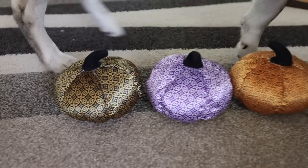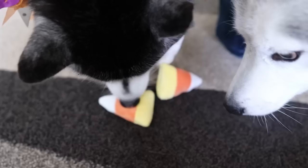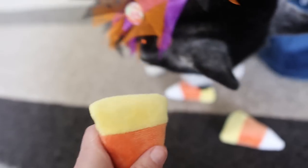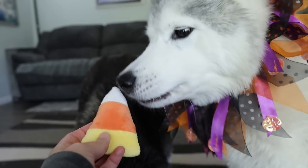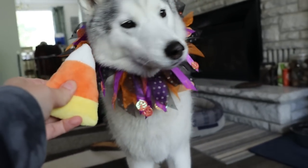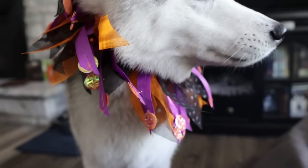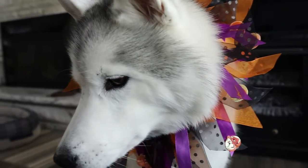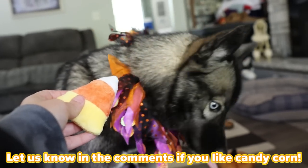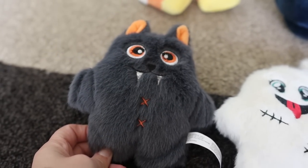I also got three little pumpkins for my three little pumpkins. Memphis likes little toys like this. I also bought these to put inside the cauldron. I know you love soft little toys. She's like, mom, I'm still looking for the snacks. Can I please get the snacks? Would you like a candy corn? Here you go — take a candy corn.